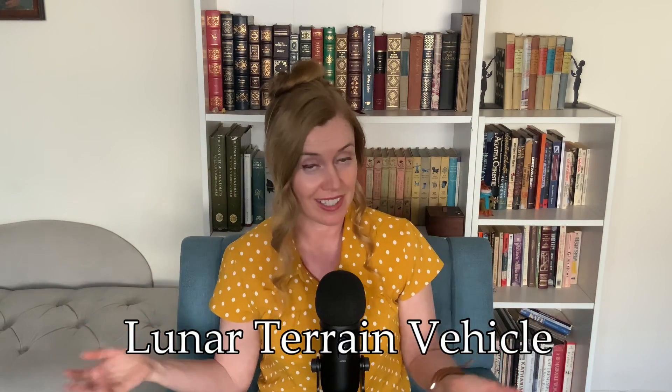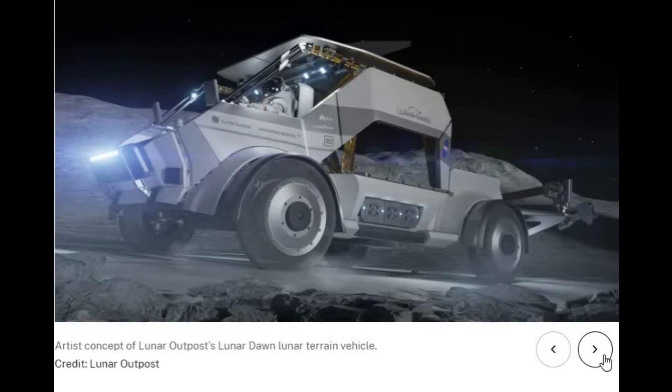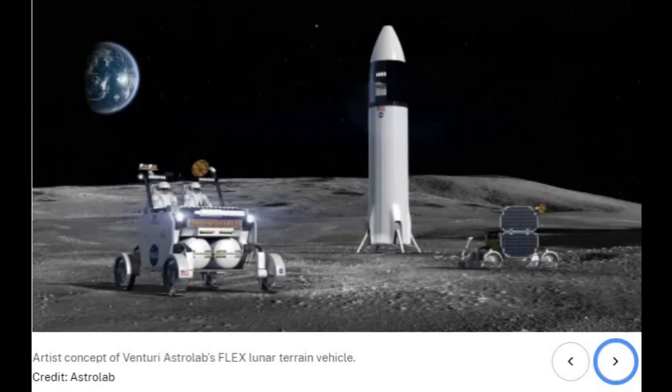First off, the name is different — it is now an LTV, Lunar Terrain Vehicle. Three different private companies are being tasked with building the LTVs, and their concept pictures are pretty fancy.